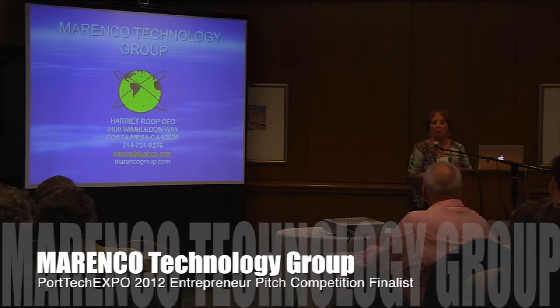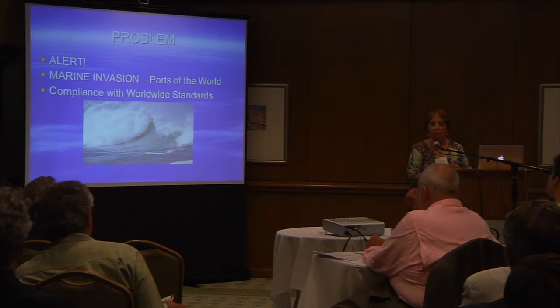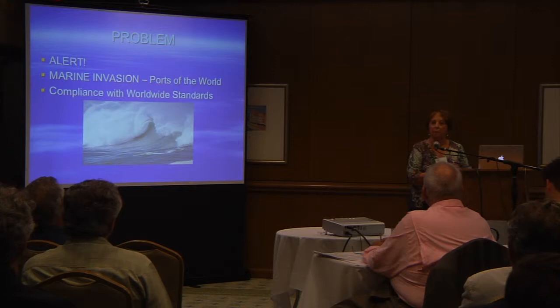We are a marine environment group. There is an alert. The ports of the world are under invasion — not by troops, but by marine species that are being transported from one port to another in the ballast water of ships. When ships go from Singapore to L.A. and they dispose of their ballast water in the port, those little marine invasive species come in and they take over.